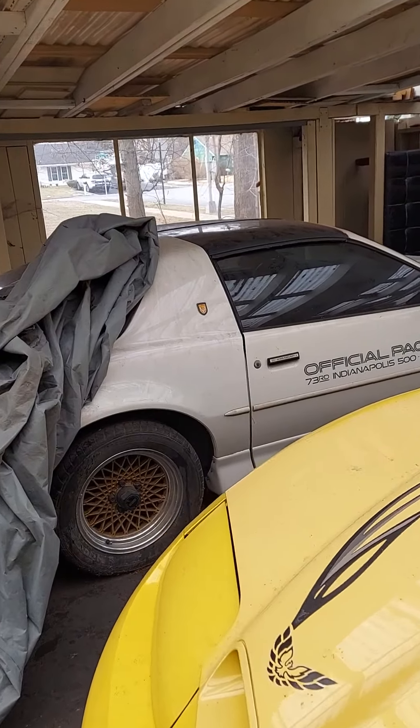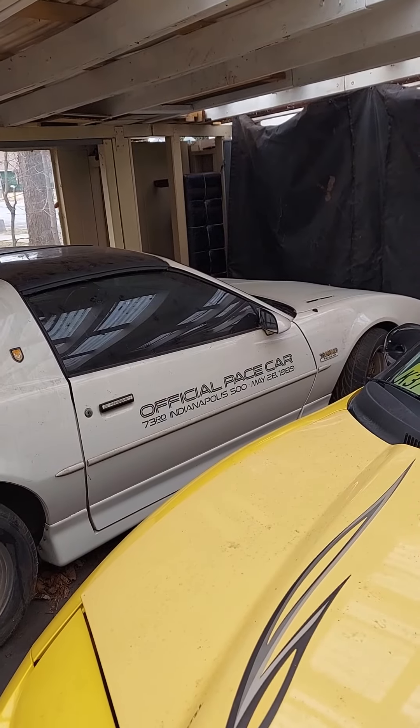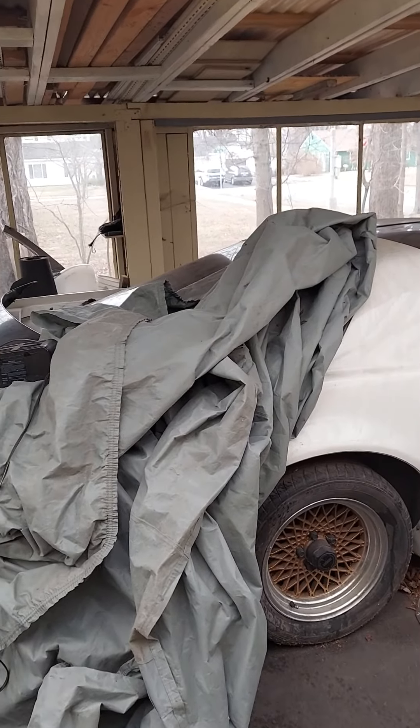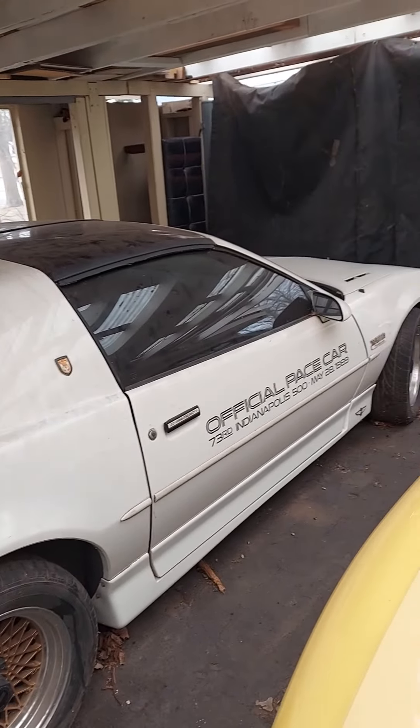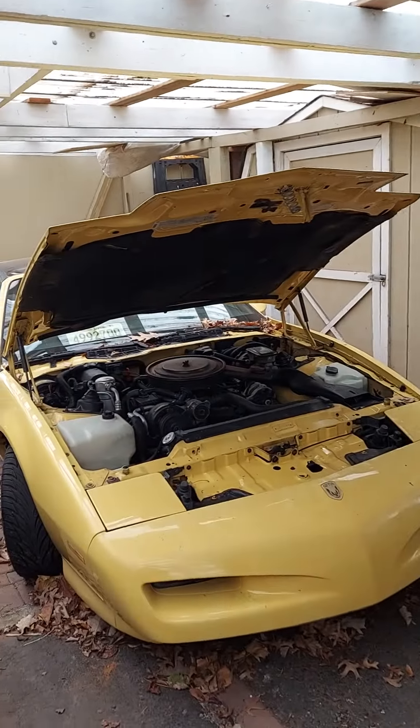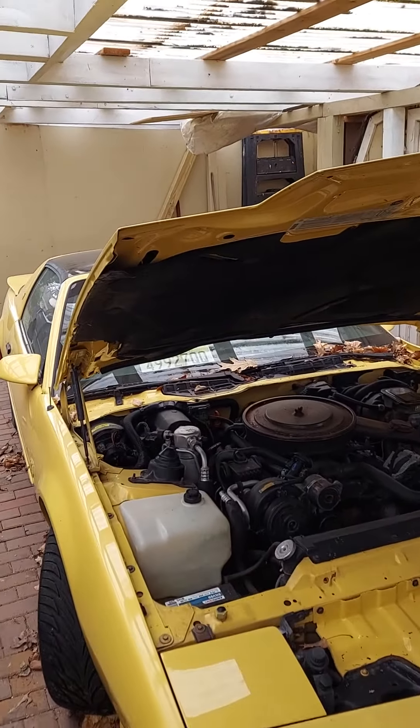1989 Turbo Trans Am. I got to clean up and get running again. It's got a dead battery. This also has a dead battery.